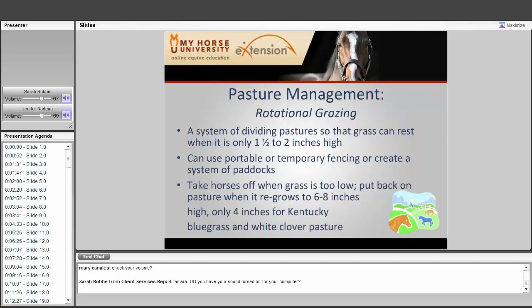Rotational grazing is a system of dividing pastures so grass can rest when it reaches only one and a half to two inches high. You can use portable or temporary fencing or create a system of paddocks. Take horses off when grass is too low and return them when it regrows to six to eight inches. Kentucky bluegrass and white clover only need four inches of regrowth and are more hardy. Your recommended grass species will depend on what part of the country you're from.